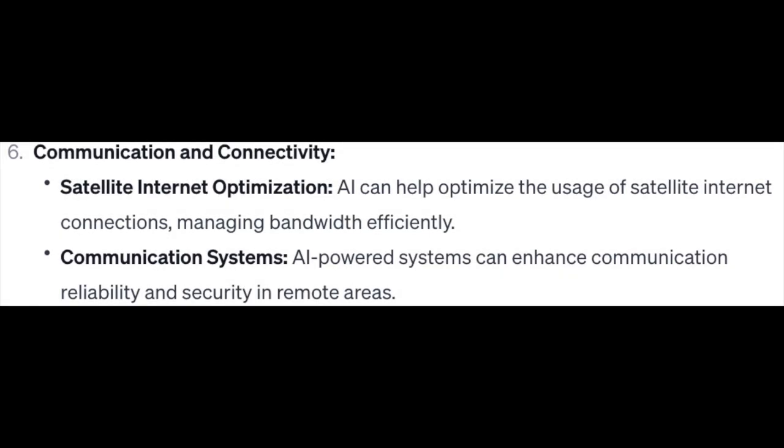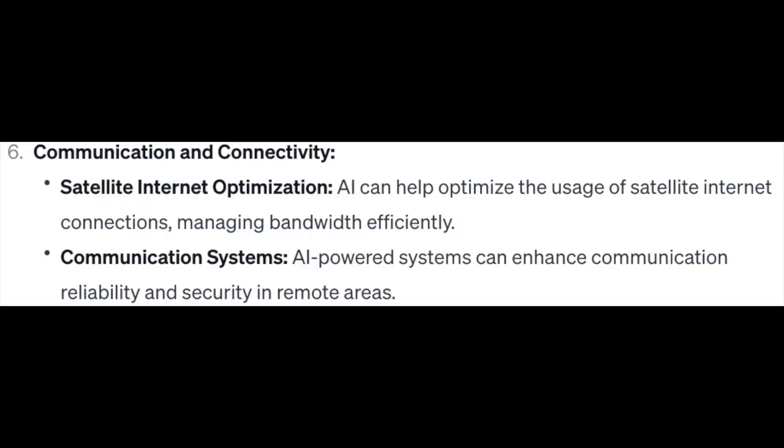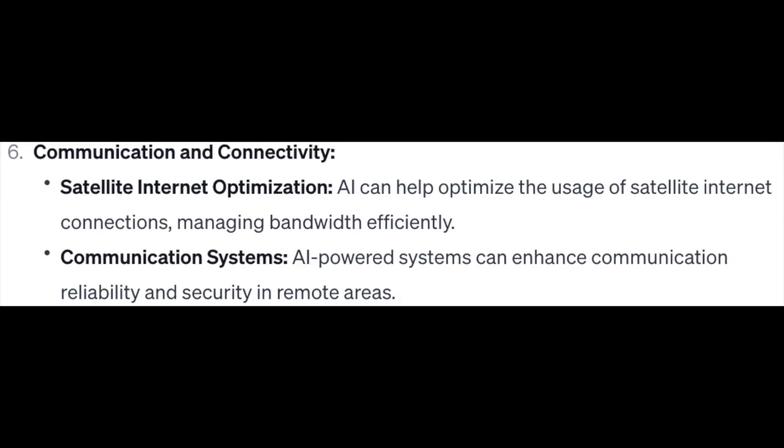Number 6: Communication and Connectivity. Satellite internet optimization — AI can help optimize the usage of satellite internet connections, managing bandwidth efficiently. Communication systems — AI-powered systems can enhance communication reliability and security in remote areas.